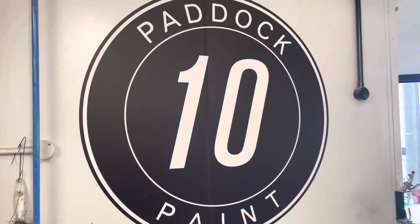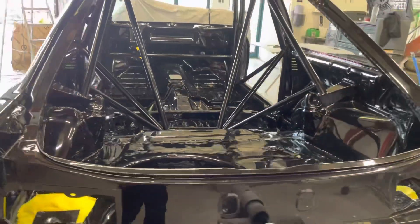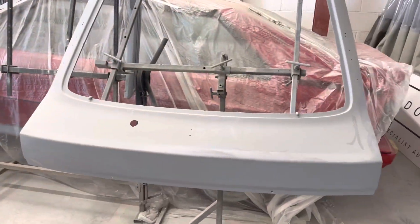Really over the moon. Can't thank Paddock 10 paint enough for what they've done — they've listened to exactly what I wanted, what I expected, and they've achieved it. All the panels are still to do.